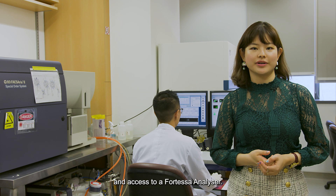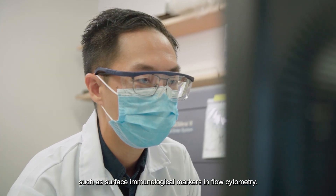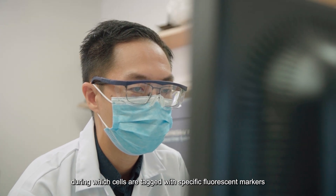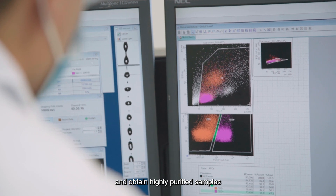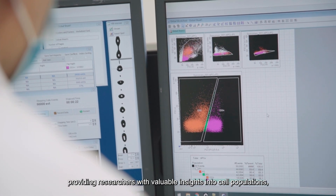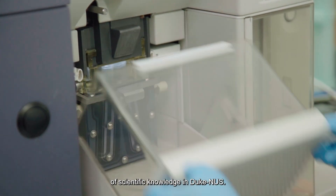The Duke NUS flow cytometry core facility provides researchers with cell sorting services and access to a Fortezza analyzer. The cell sorter is operated by trained staff and involves separating cells based on specific characteristics such as surface immunological markers in flow cytometry. Flow cytometry operates on the basis of fluorescence, during which cells are tagged with specific fluorescent markers or dyes to help in their identification and sorting. This allows researchers to isolate rare cell populations and obtain highly purified samples that can be used for subsequent functional studies. This core facility supports a lot of research work, providing researchers with valuable insights into cell populations, their characteristics, and functional properties. Such cutting-edge technologies contribute to the advancement of scientific knowledge at Duke NUS.